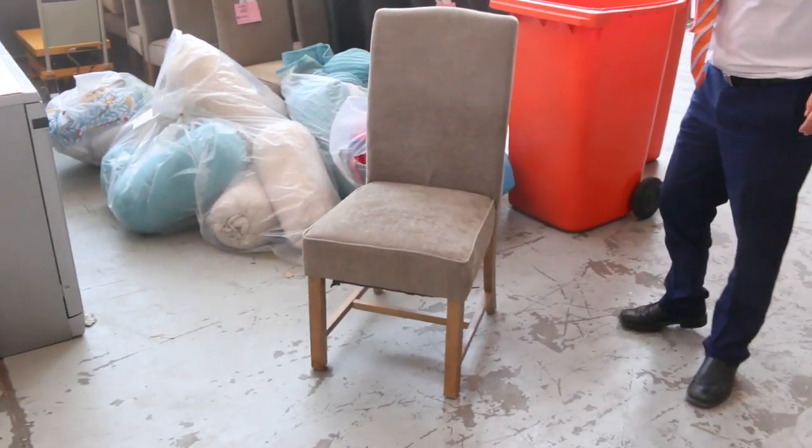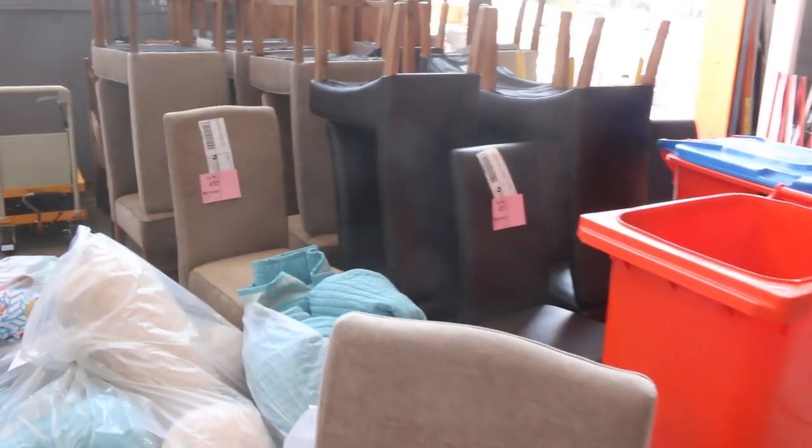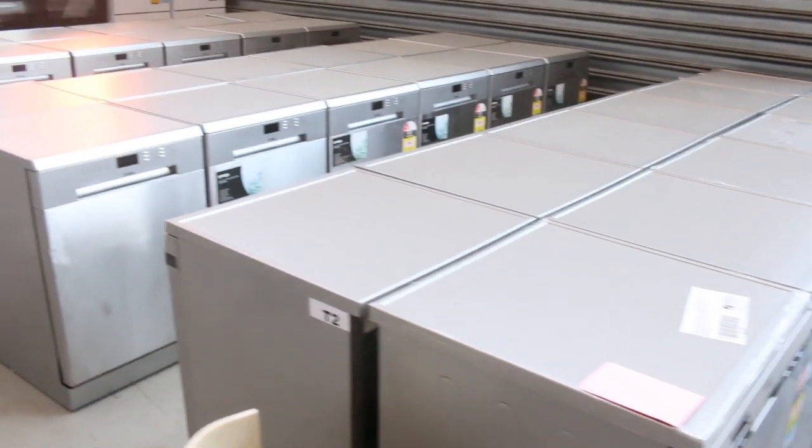These beautiful dining chairs have come in for their next display — there are 16 of those and they'll be unreserved. We've got a thousand different dining chairs in this week, absolutely massive, so that's going to be amazing.